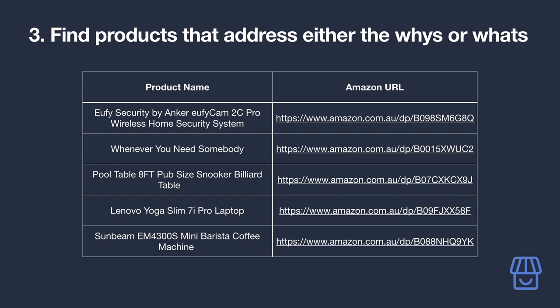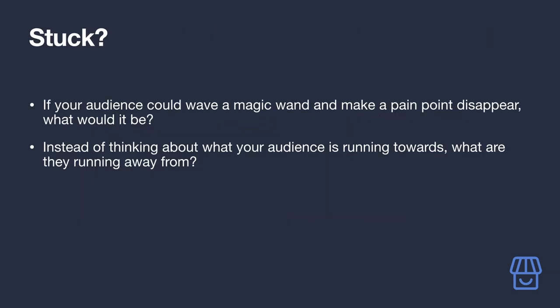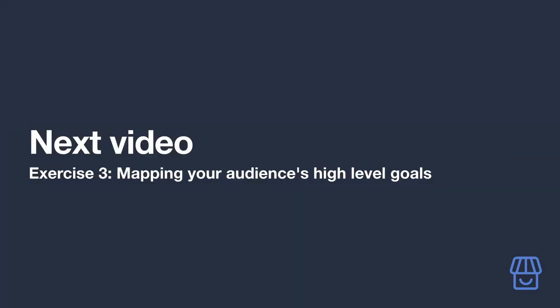If you're finding it difficult to come up with 'whats' for your audience, consider these prompts: if your audience could wave a magic wand and make a pain point disappear, what would it be? List those out and research products that could fix them. Also consider what your audience is running away from, not just what they're running towards — list those out and research products that could help with that.